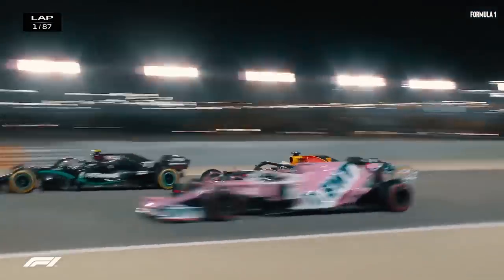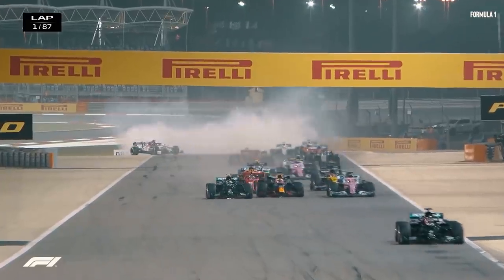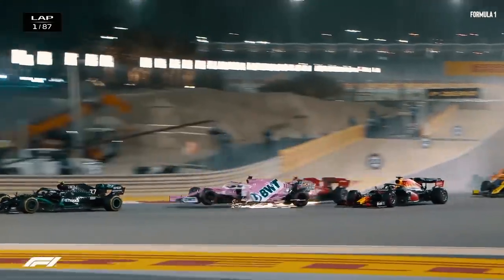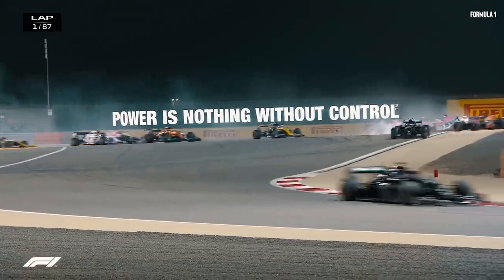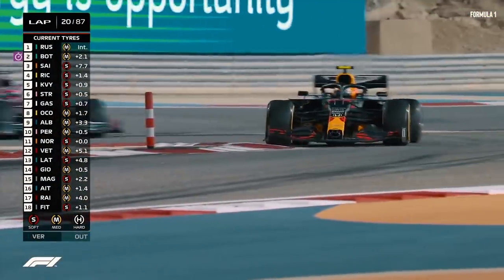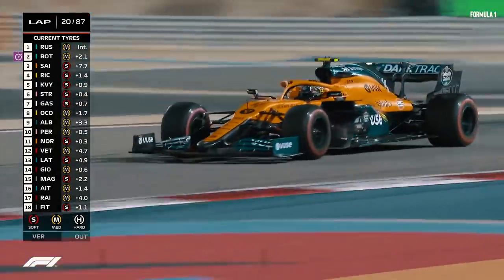Perez's career best performance, however, was to come at the 2020 Sakhir GP, where despite having qualified fifth, he had a disastrous start after Ferrari's Charles Leclerc crashed into him, pushing the Mexican driver to last position. This was only a minor setback, though, as he soon started to pick up pace and began to overtake those in front.